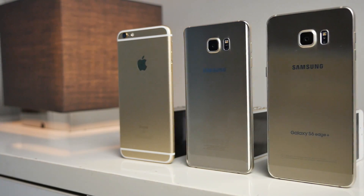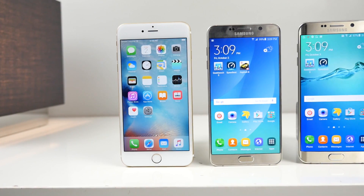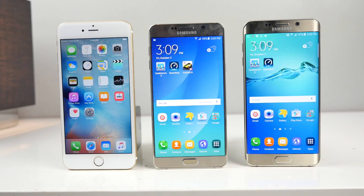I want to mention that I am grouping the Note 5 and S6 Edge Plus together in most areas because they're pretty much the same phone. They share internals — the only difference is the display, and I'll get to that in just a second. I want to give you guys a clean idea about which phone is better, and I'm going to try and keep my opinion out of it.